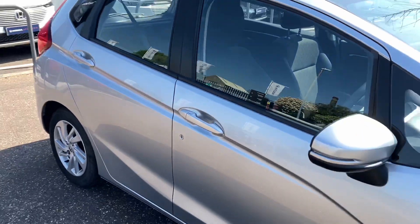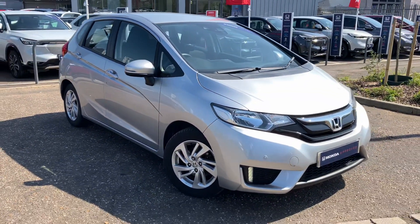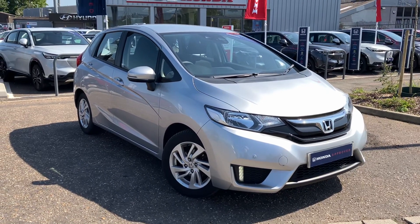This vehicle is available immediately, so please don't hesitate to give us a call to book a viewing and test drive. We'd be happy to see you in store. Thank you.